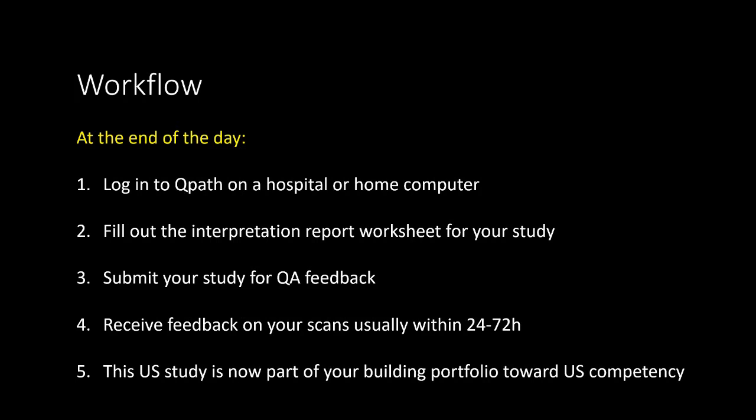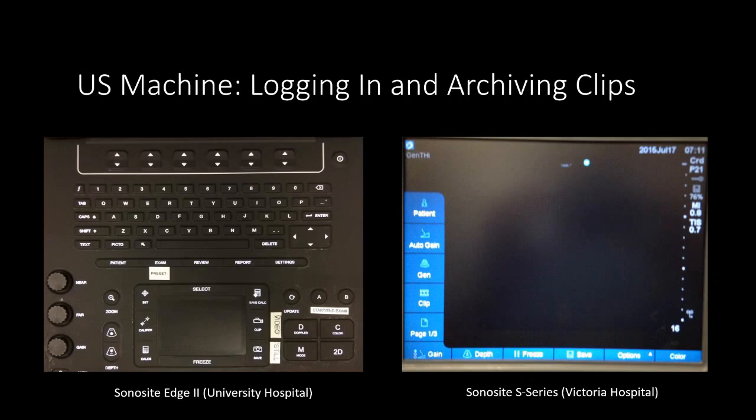The first step requires logging into QPath from an internet browser. Next, we will fill out an interpretation report using pre-designed worksheets. Then the most important step is to submit the study for QA feedback. Any archived study is always saved on QPath, but if we don't submit it for QA feedback, then it's assumed it was just a practice study and it does not become a part of our portfolio. Usually, one of the point-of-care ultrasound consultants will provide written feedback within 24 to 72 hours. This stays on QPath, and also a copy is emailed to you. This study, after all of this, becomes a part of our portfolio leading towards demonstrating ultrasound competence.